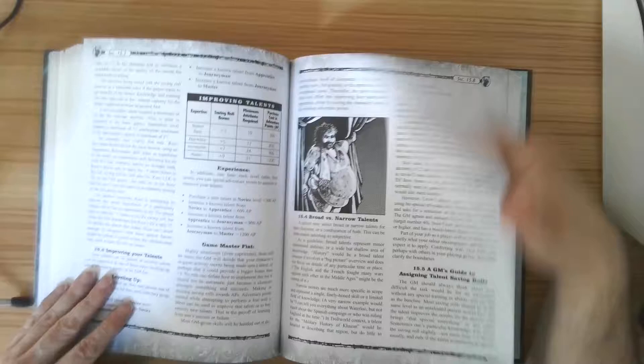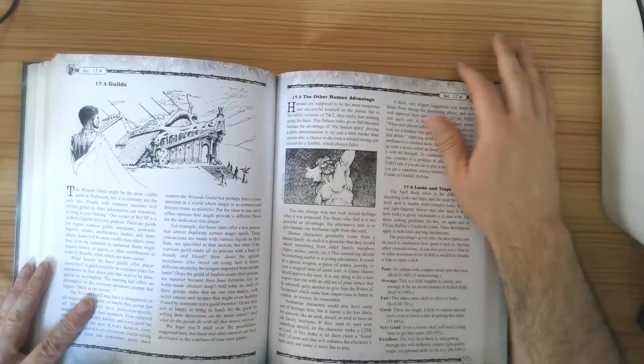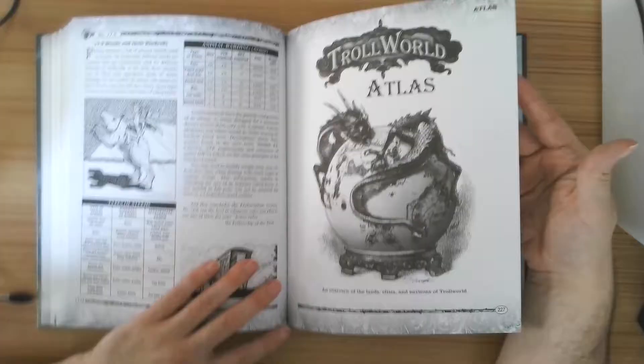We're back in the bestiary — let's keep going. We get into languages. There's some interesting character art here. Accessories — you can do miniatures if you want, but I prefer theater of the mind nowadays. I think miniatures have made everything take too long.